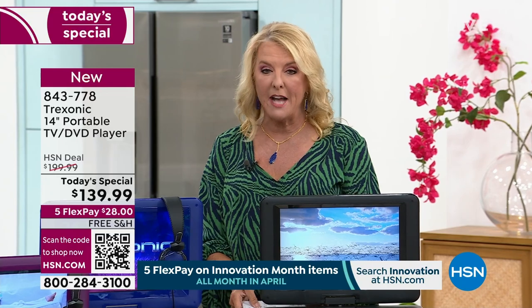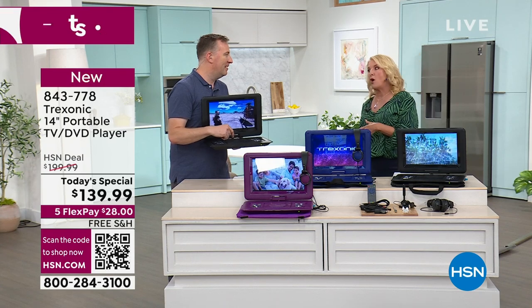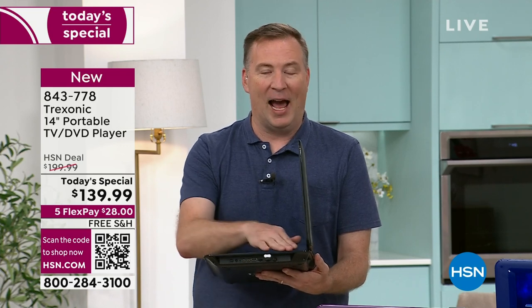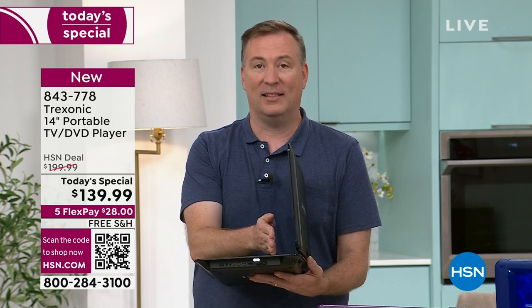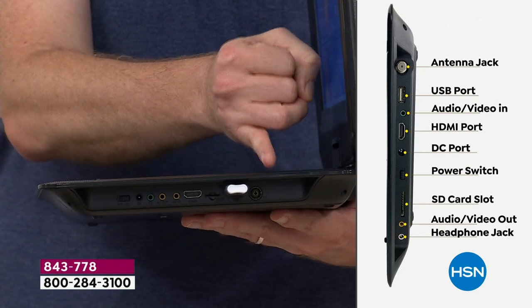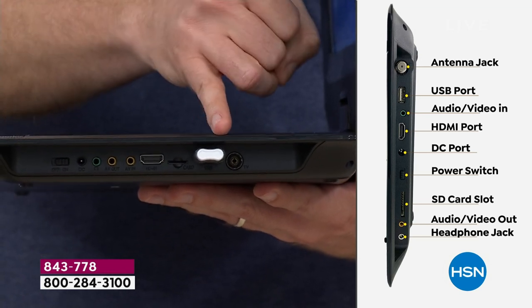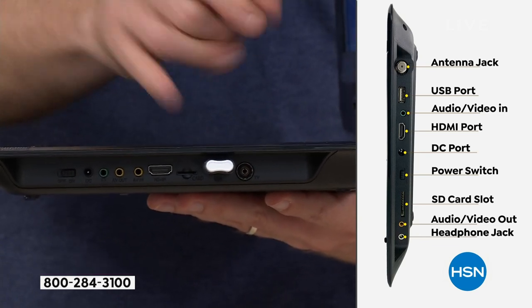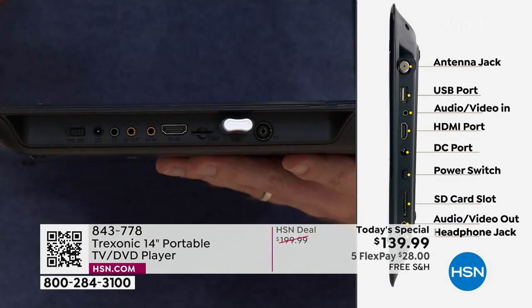I love all the inputs — you can go backwards with the old-school connections and way forward with that HDMI cable. It probably has more ports than the big screen TV you have, even though it's a smaller footprint. On the side, we start with the antenna input for the two different antennas. Next is a USB input — anything you download from a computer onto a USB stick, you can enjoy on your Treksonic screen. After that is an SD card reader — take the memory cards out of your digital camera, pop them in, and this becomes a photo and video frame.